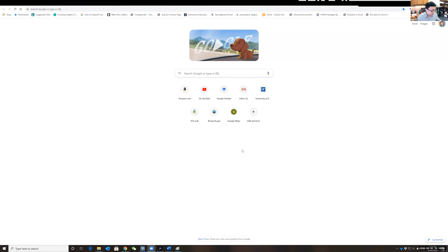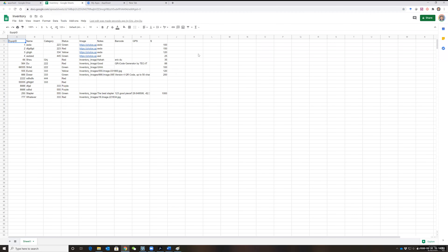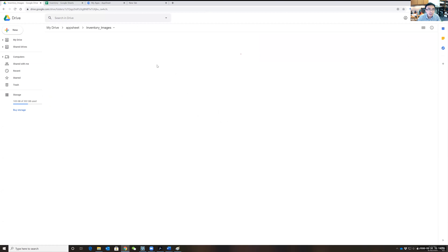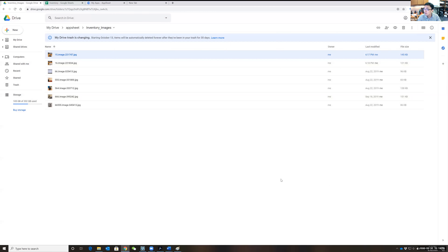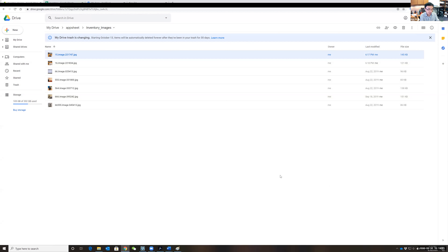Now look at the computer screen — this is a Google Sheet, and whatever I documented in the stapler inventory entry automatically saves here. If I go to my Drive folder, there's an inventory images folder that also contains the photo I just took. Everything happens automatically and very fast.